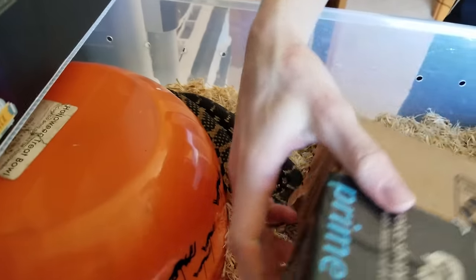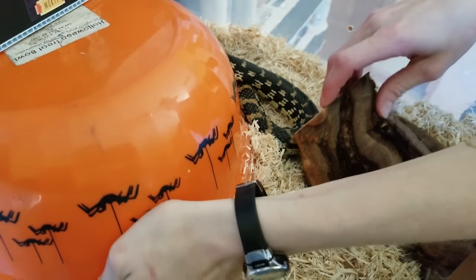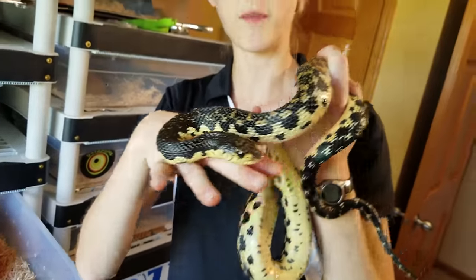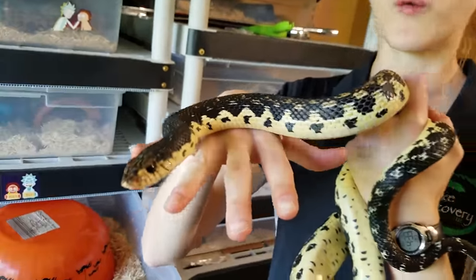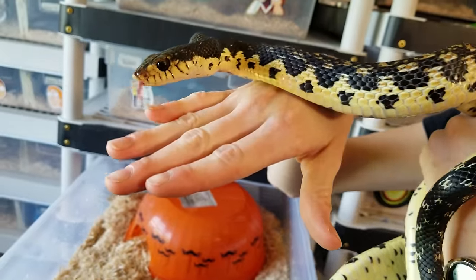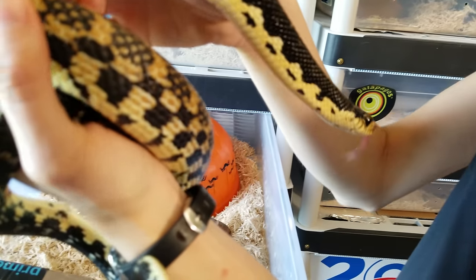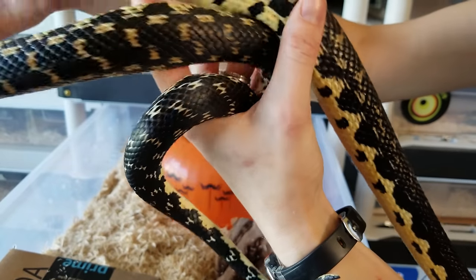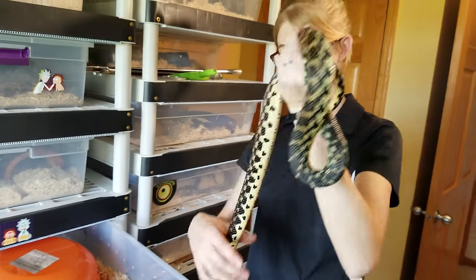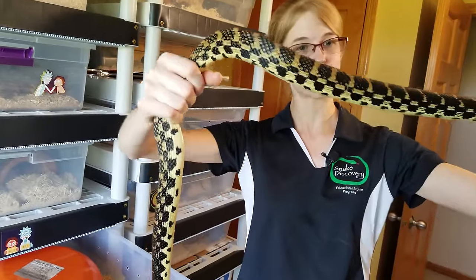Next is one of our new giant Madagascar hognose snakes. At the most recent Tinley show we picked up a male and two females — this is one of the females, now out of quarantine. I haven't done a care video on them yet because they haven't been eating regularly. I want to wait until they do before making that video. This is the largest species of hognose snake — females can get up to around seven feet. This one is about three and a half feet right now, so she could double in size before full grown.